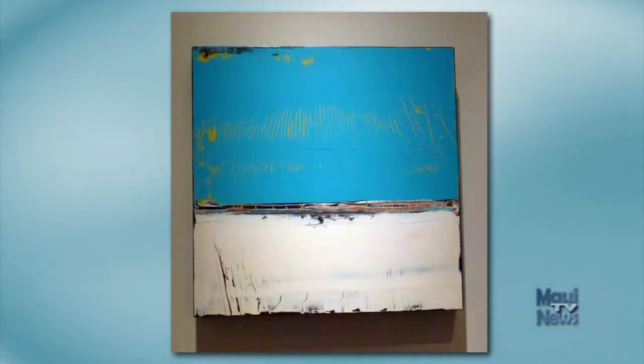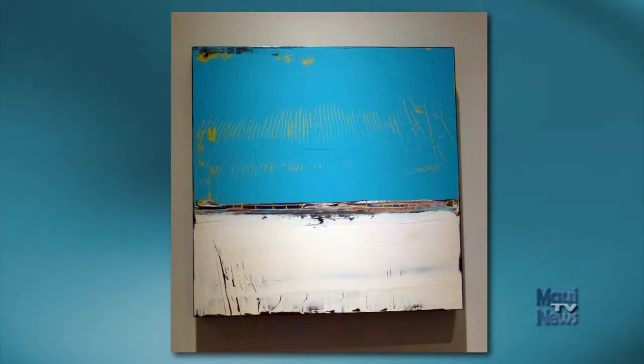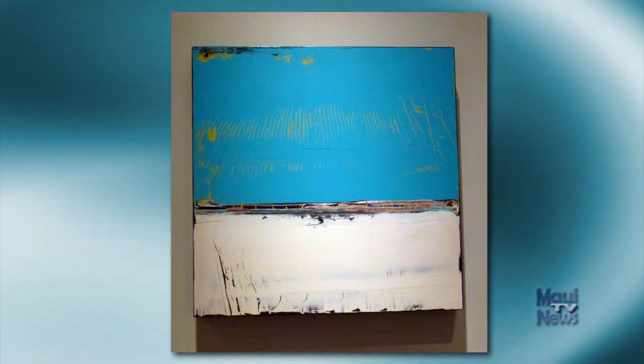When I first saw Al Schwartz's number 556, I thought Akira Eha had modified his signature style. But this work, like Mr. Eha's, features layers of paint with layers beneath revealed in scratches, as if they had been weathered or aged.